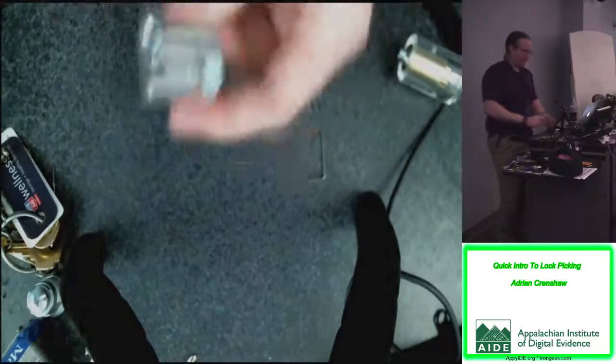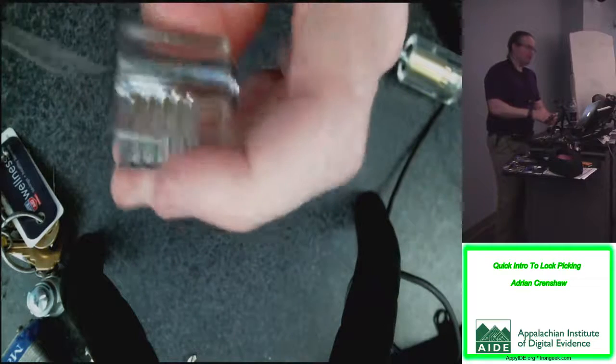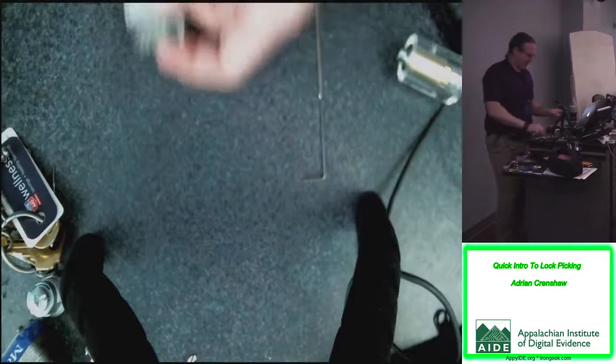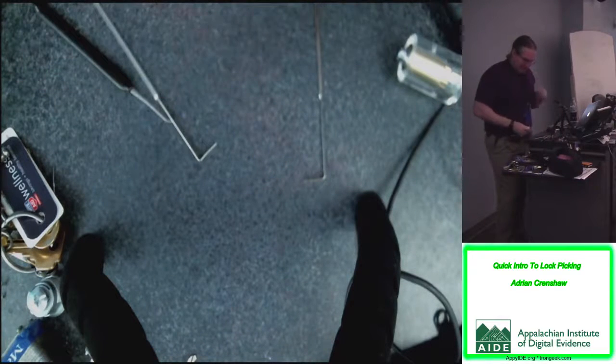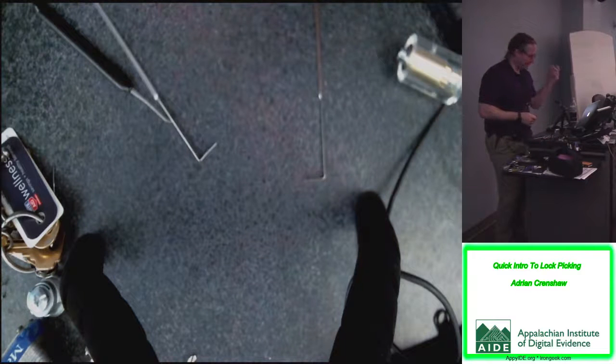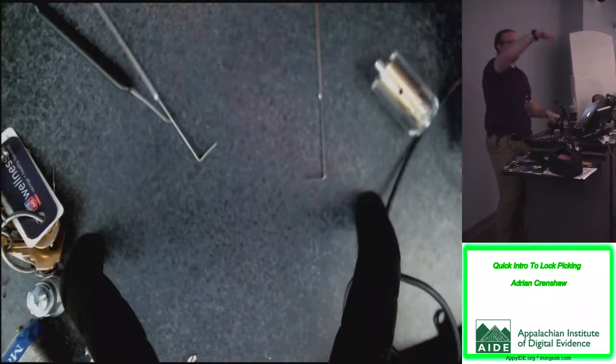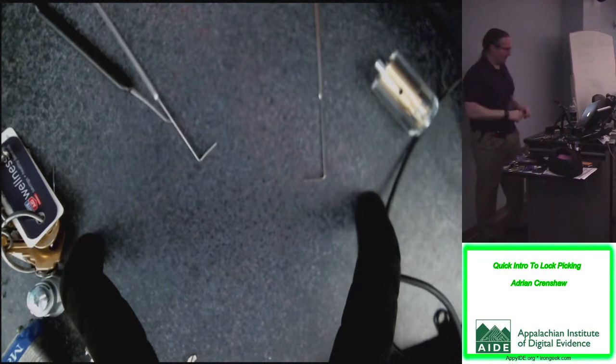There we go — and now I can turn the lock. That's the basics of picking: feeling which one binds, and once that one's out of the way going through and getting the rest. Throw a few spool pins in and it makes it so much more difficult. This gives you a good visual illustration when you play with the lock I'm passing around.